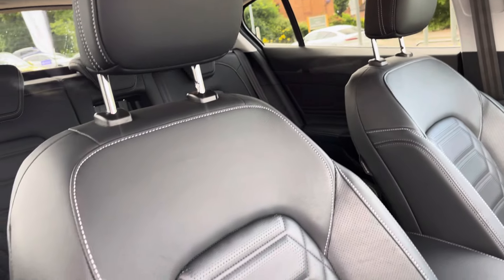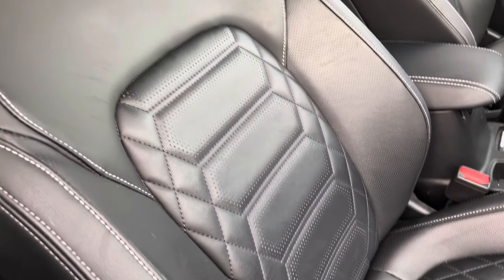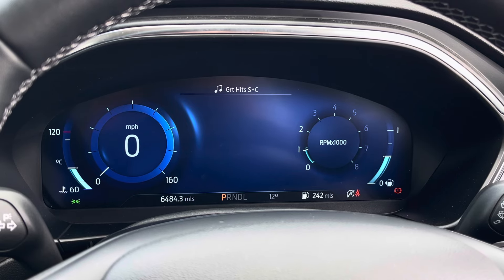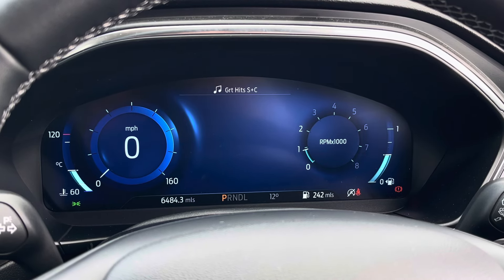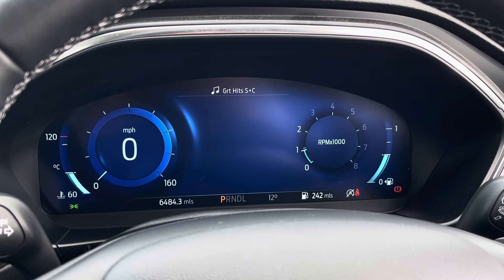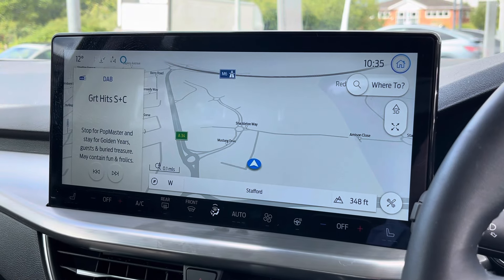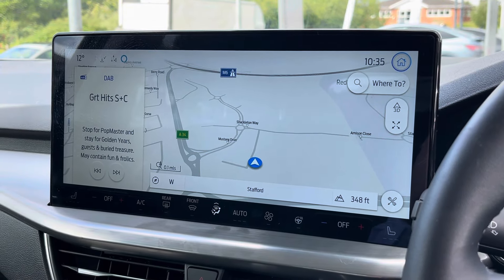The seats feature a sporty texture in the centre, which is very comfortable, and the seats are also electrically adjustable. Above, we find the virtual cockpit display, which features a central rev counter with a subordinate display just to the side.